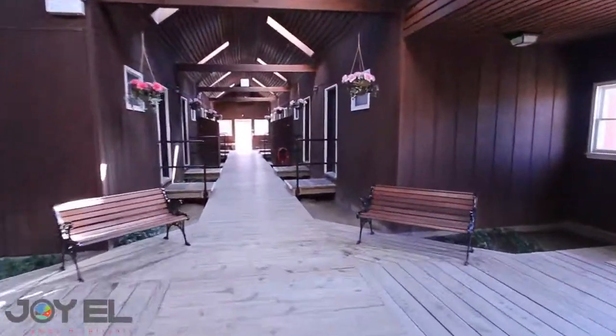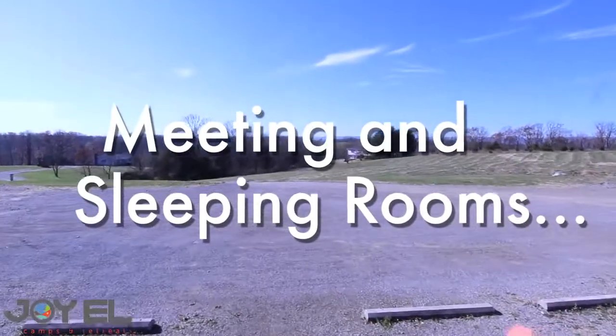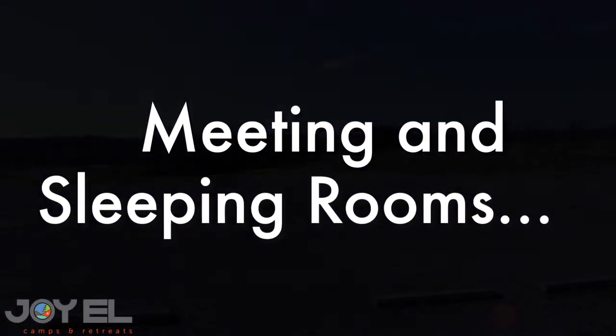We're going to finish here with a look out of the front door of the lodge. This concludes the Meeting and Sleeping Rooms Tour. We'll see you next time.